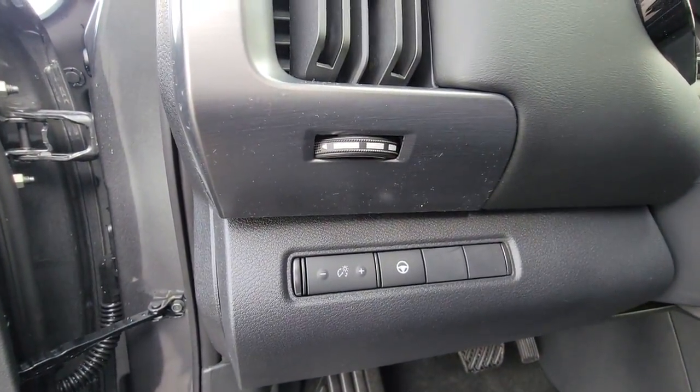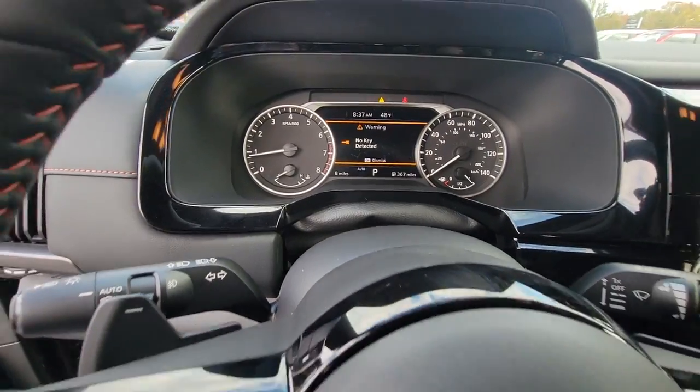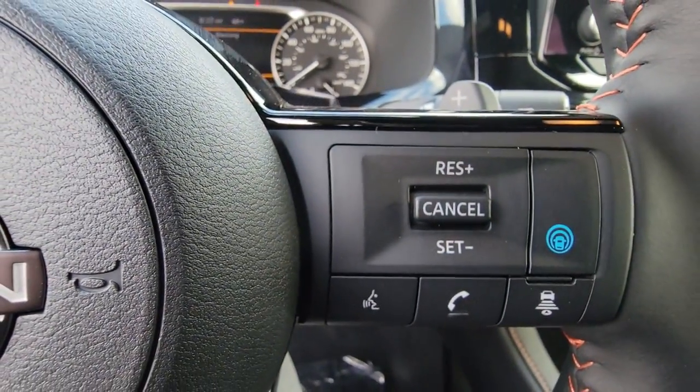These are just some of the great options this vehicle comes with: keyless entry, satellite radio, fog lamps, heated front seat, power driver seat, dual-zone AC, rear AC, alarm, aluminum wheels, and third-row seat.